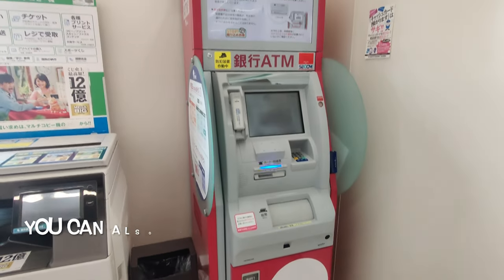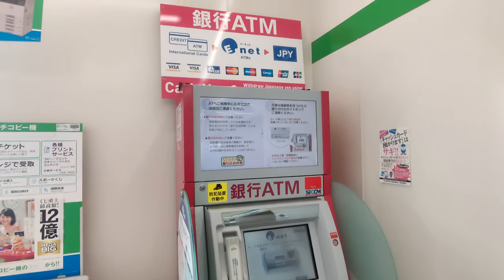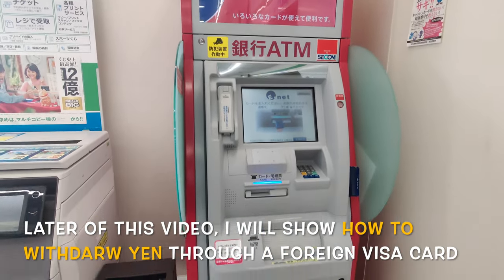You can also use this ATM. If you have a Visa card or Mastercard, you can withdraw USD or Yen.